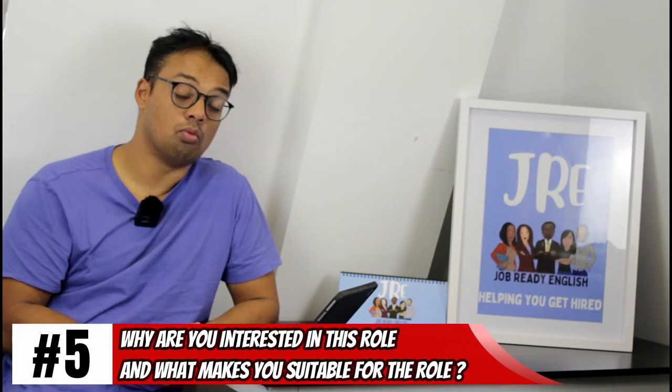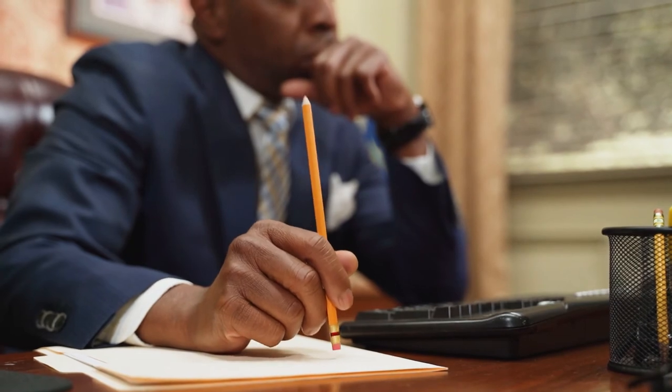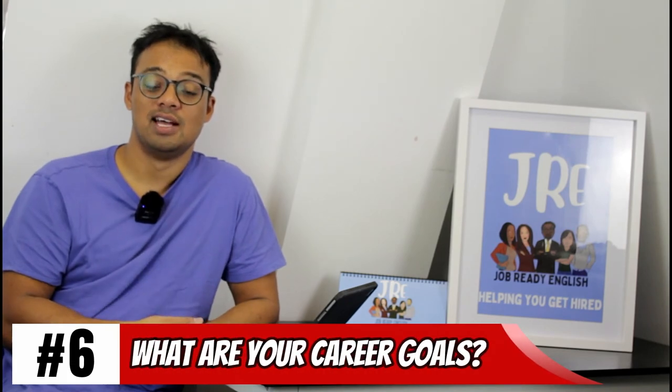Question five: why are you interested in this role and what makes you suitable? Make sure you have the job description to hand — if AstraZeneca's isn't detailed enough, try prospects.ac.uk. First, explain what you would do day-to-day in this job. Second, identify two or three key skills you can demonstrate from your experience. Where people go wrong is just talking about themselves and how much they love the job — that doesn't show the employer you even understand the role.